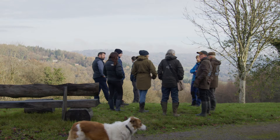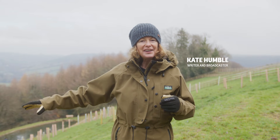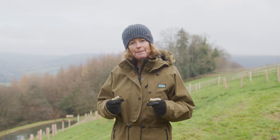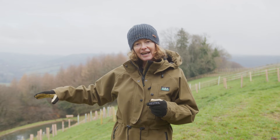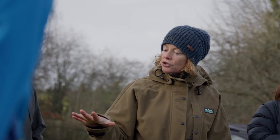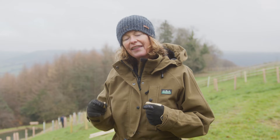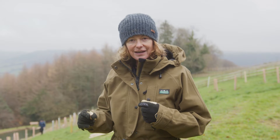So here we are in the Wye Valley, and in February this hillside was a scene of activity. Volunteers from the Woodland Trust and some mates of mine all out here planting a new tree scheme. It's winter again, we've been through the summer — not quite as much growth as we hoped, and that is down to our pesky, although beautiful neighbours, the deer.